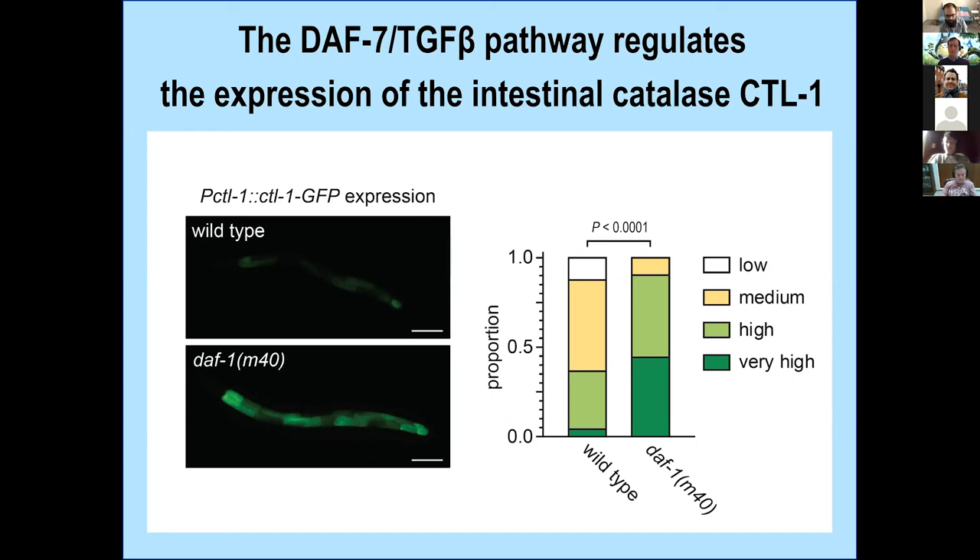Question from Ashish: does the worm produce any peroxide to fight pathogenic bacteria or in other instances? Yes — there's beautiful work from Daniel Garsin's lab from 2007 and thereafter showing that. Also, from Sandhya Kushka: is there any difference between fed and fasted states? If we starve the worms for two days, they die within about four hours on tert-butyl peroxide — so yes, it's a huge difference.